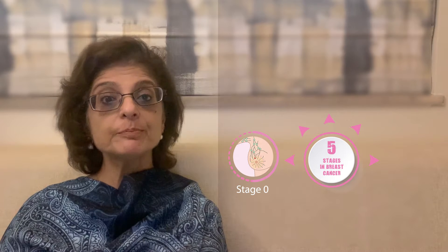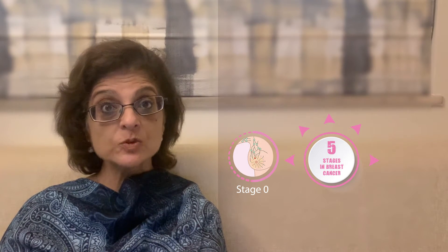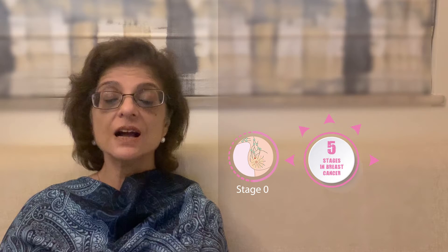Stage 0 is when the breast cancer has not yet become invasive and spread outside its boundary. This is also known as ductal gastroenteroma in C2 or lobular gastroenteroma in C2.